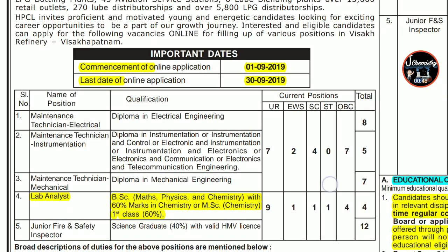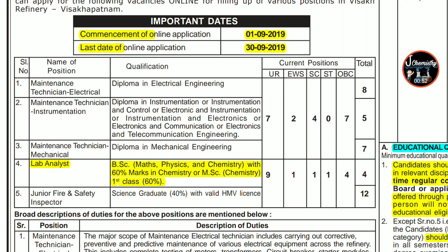Our chemistry-related work here is Lab Analyst. The eligibility is BSc with Physics and Chemistry, with 60% marks in Chemistry, and MSc in Chemistry with first class, meaning 60%. If you have three subjects in BSc — Physics, Chemistry, and Maths — you need 60% marks. The vacancy breakdown includes unreserved 9, EWS 1, SC 1, ST category 1, OBC 4. There are two posts: Lab Analyst with 4 total vacancies and Junior Fire and Safety Inspector with 12 posts.